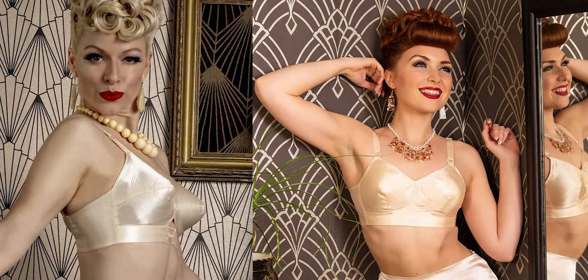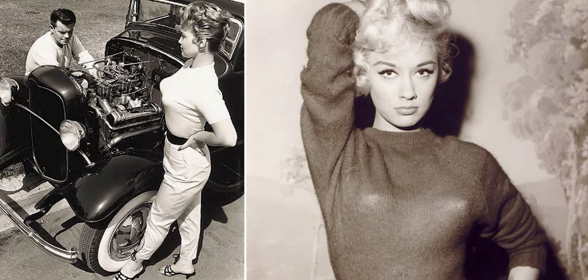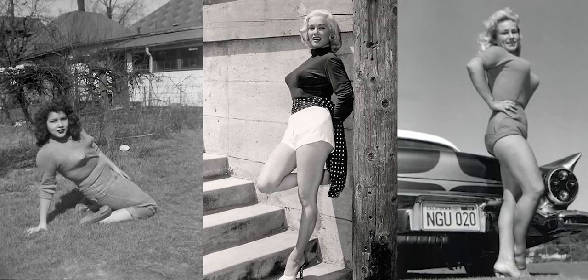Soft cup bras were also more comfortable. It's fascinating to see how a piece of clothing designed for practical purposes became a distinctive fashion trend in the 1940s and 1950s.